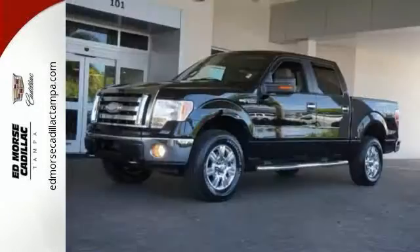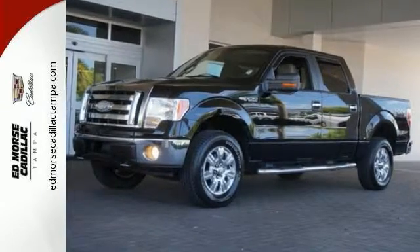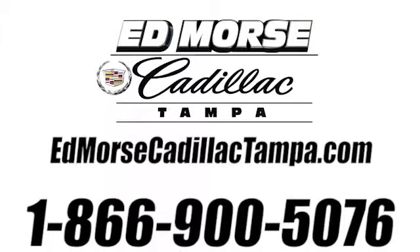Come and see it for yourself and test drive it as soon as you can. Call us today at 866-900-5076.